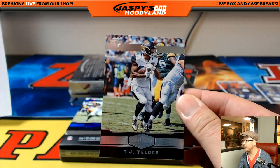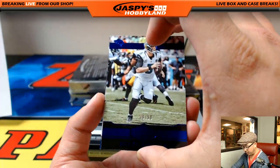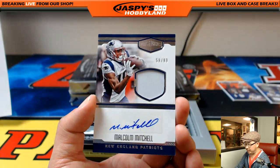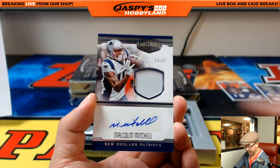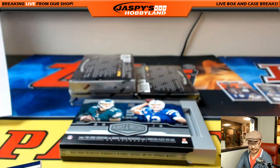TJ Yeldon to 99 — Jaguars. More Jaguars, Blake Bortles, 48 out of 50. And Malcolm Mitchell, 59 out of 99 — that's a catch — for the Patriots. Nice one for the Pats, heading out to Karen Steele.